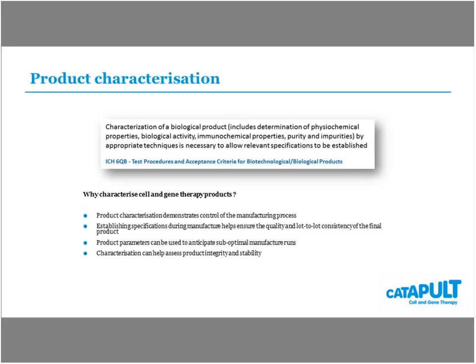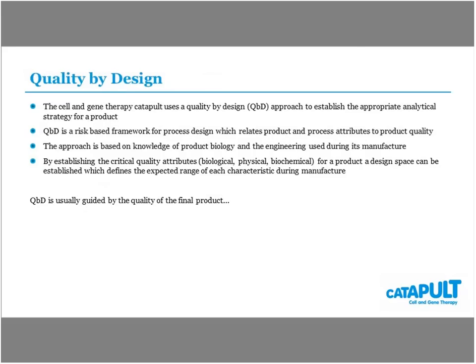Characterization really needs to take into account chemical properties, biological activity, immunochemical properties, and purity and impurities likely to be in your manufacturing process. Having that more holistic understanding allows you to start getting more control of your overall manufacturing process. When looking at the long and often complex manufacturing processes that cell and gene therapies have, characterization becomes even more important. The approach we took at the catapult was to implement a quality by design approach to characterization.